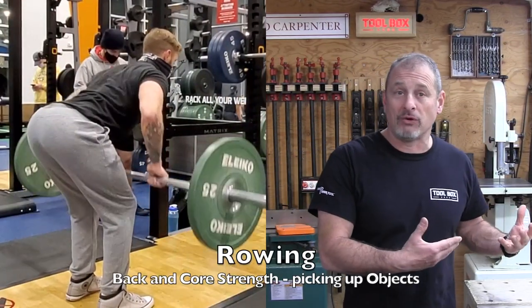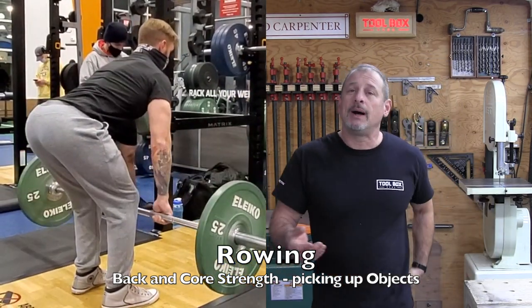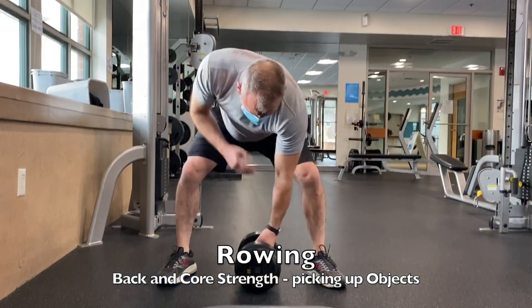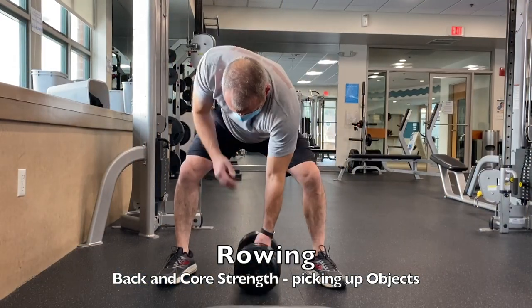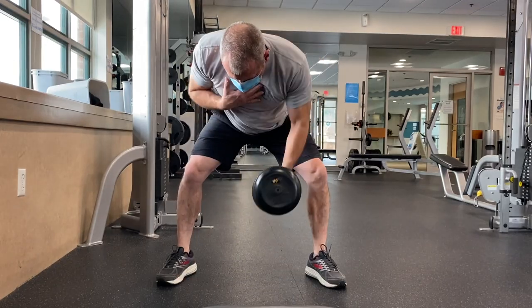There's also the row. A lot of people think of the bent-over row with barbells or dumbbells — they can be done either way. In the video you see me doing alternating dumbbell rows. These are used to build your back, shoulder, and lat strength, and they simulate picking things up — think of picking up a toolbox or material and moving things around, stacking lumber.